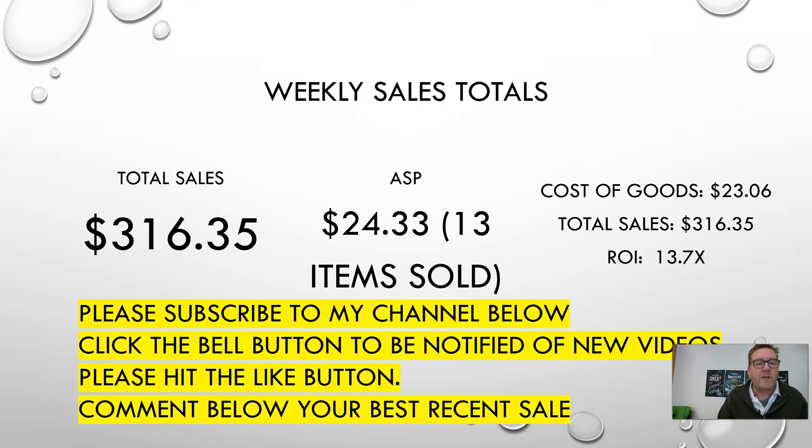Here are the weekly totals. Total sales were $316.35 — remember, these are just my one-off items. I also sell a lot of fashion jewelry on Poshmark wholesale, which I don't include here. 13 items sold for an average sell price of $24.33. I spent $23.06 on the merchandise — cost of goods of $23.06 against total sales of $316.35. That's an ROI — return on investment — of 13x. I shoot for a 10x return, because the less you spend and the bigger your return, the better you're doing.